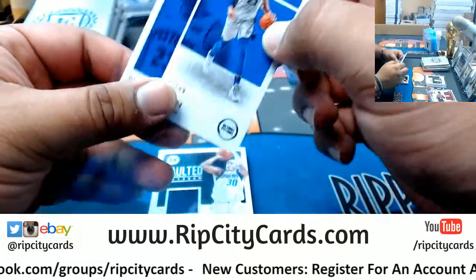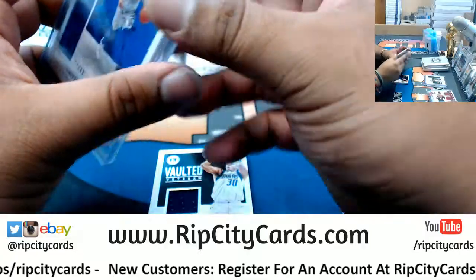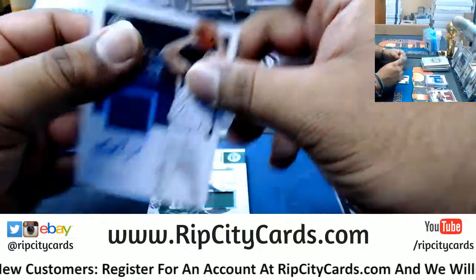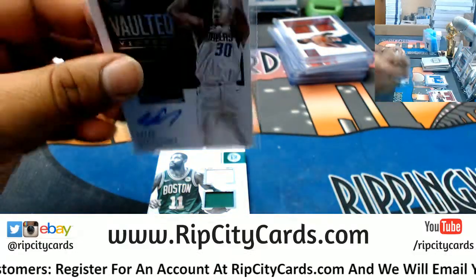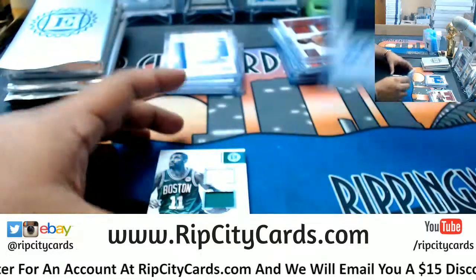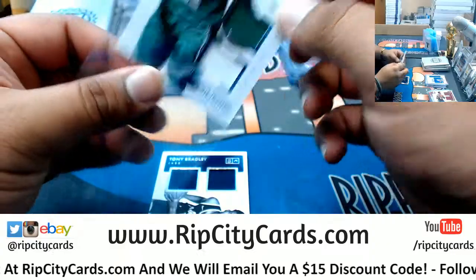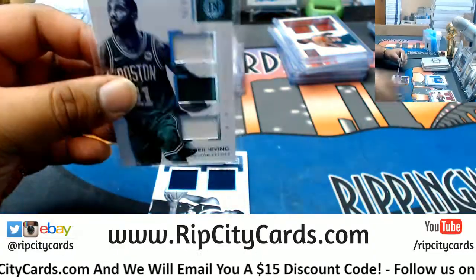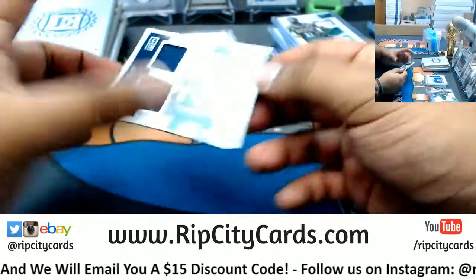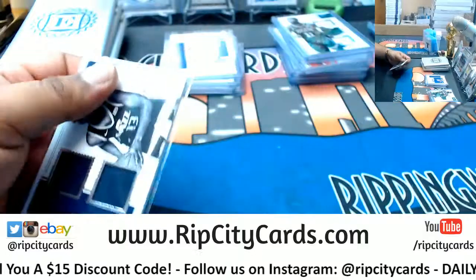Blake Griffin to 99, Pistons. Seth Curry of the Mavericks — Patch Auto to 49. Triple Relic for the Celtics to 99 — Kyrie Irving. And last but not least, Tony Bradley, Jazz — Dual Relic to 49. And that's it for the break.